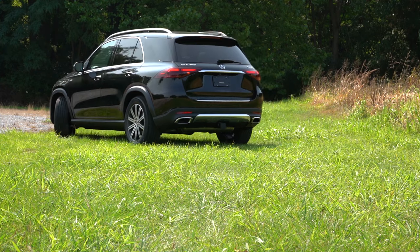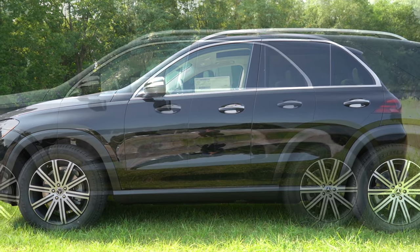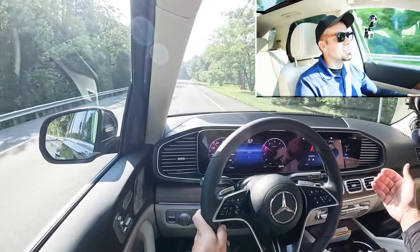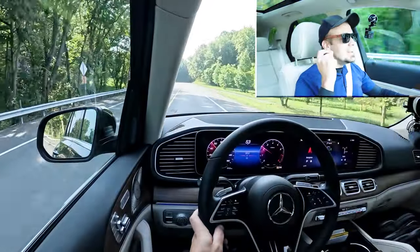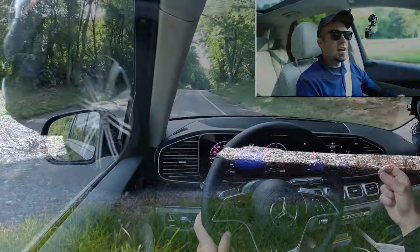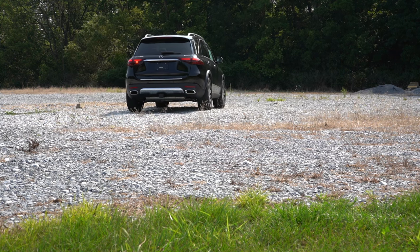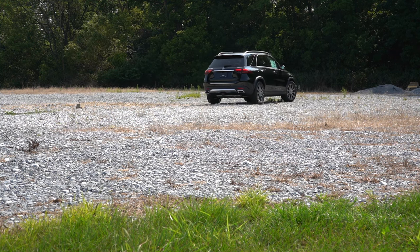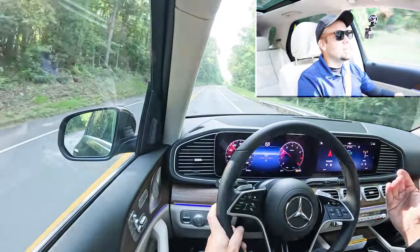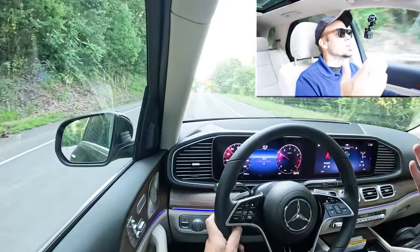Touching on suspension and handling: up front you get an independent double wishbone suspension, and in the back an independent multi-link rear suspension. One of my favorite parts about the GLE 350 is that an adaptive variable suspension comes standard. It monitors each shock absorber individually — not only adjusting to road imperfections for a smoother ride, but also tightening up during heavy cornering for better handling. Most SUVs, even luxury brands, don't come with that, so the GLE 350 gives you the best of both worlds.